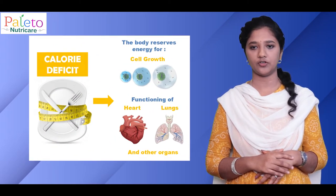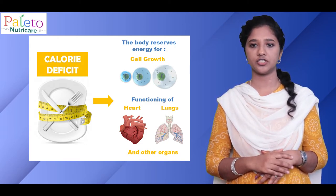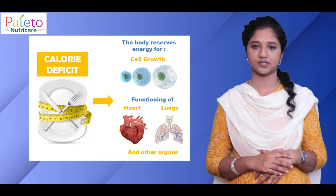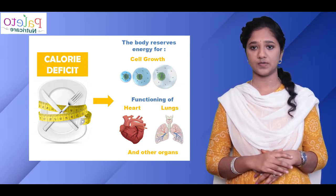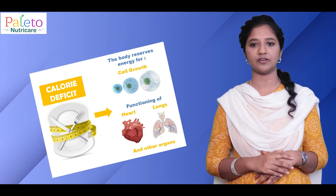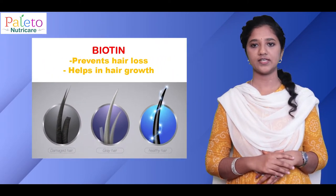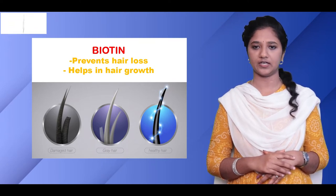In addition, whenever we attempt a calorie deficit for weight loss, our body responds by conserving energy for the most important functions like cell growth and the functioning of the heart, lungs and other organs. This means there may be less energy for hair growth and some people can face hair loss. Various research has established that biotin helps both with hair growth in affected areas and also reduces hair shedding.